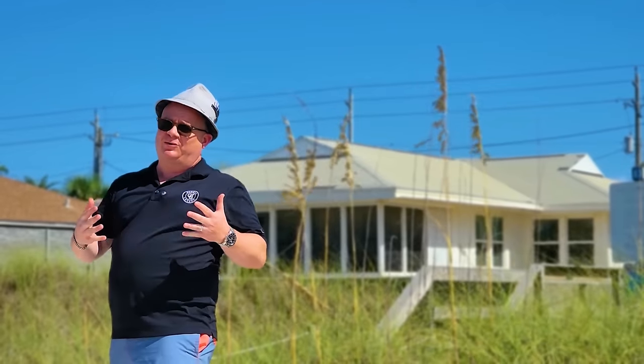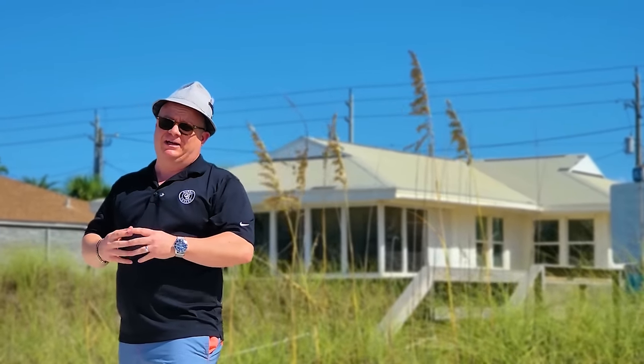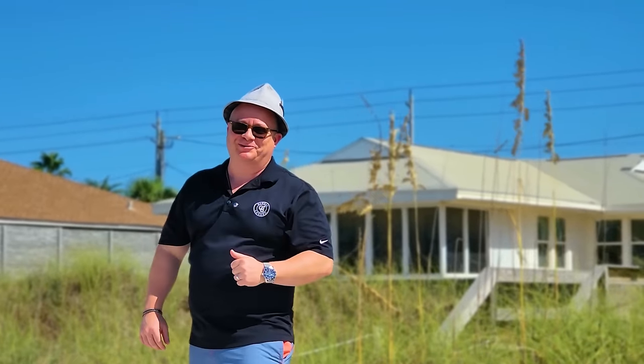Hey, thanks so much you guys for coming on this virtual tour with me. I'm Sean Casilli with Coldwell Banker Global Luxury with the Bay Real Experts Group. And if you want to see this home in person, I'd love to show it to you. If you've got any questions, just reach out. We'll catch you on the next one. Bye for now.